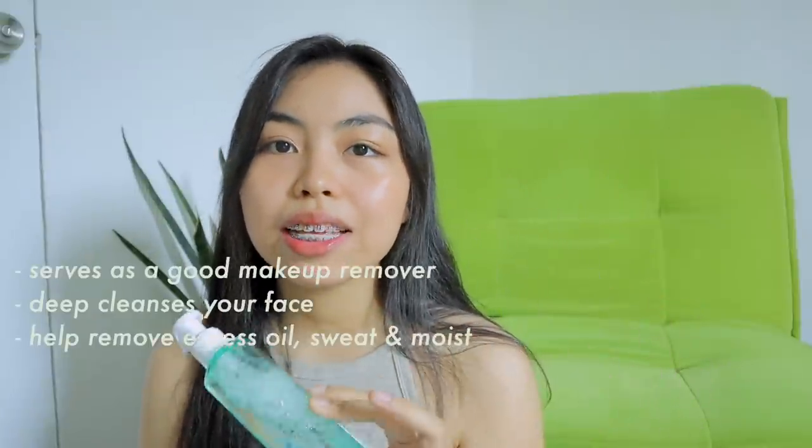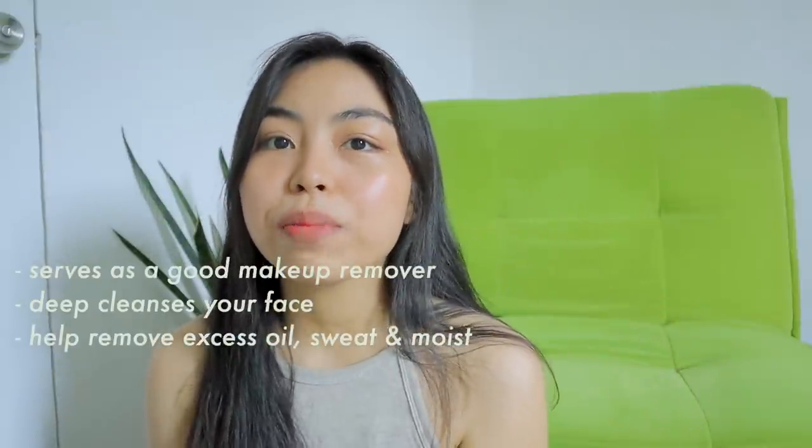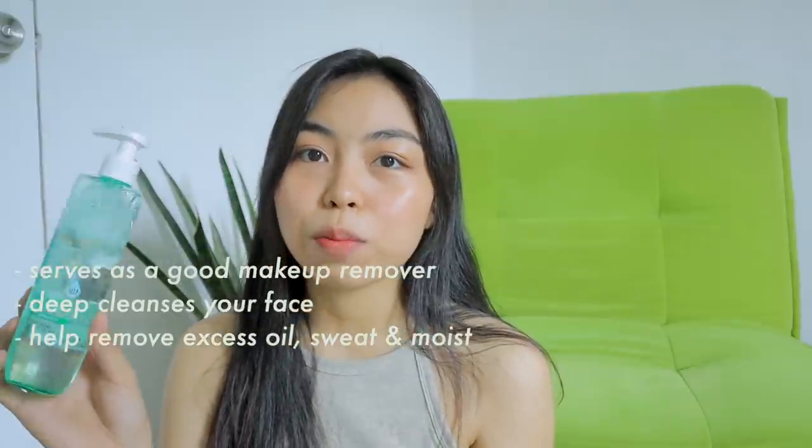Sa skincare ko kasi, yung pinaka-goal ko is to make my skin bright and glowy. Dapat magpipink ako — kaso naisip ko, since ginagamit ko naman na to, this one din has aloe vera extract na nakapag-moisturize ng skin mo. Anyway, this one I super love. I use this at the end of the day, and kapag naka-makeup ako it removes your makeup. Kahit na hindi ako naka-makeup, nagaganto pa rin ako.